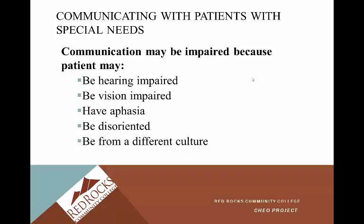Communicating with patients with special needs: communication may be impaired if the patient is hearing impaired — you can reduce outside distractions to help. Many patients are also vision impaired, so always let your patient know when you enter and leave the room and what you're doing while you're there. Your patient may have aphasia. Expressive aphasia means they can't get their words out — they want to convey a message but it comes out jumbled. Receptive aphasia means they can't understand what you're saying.